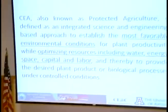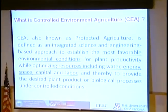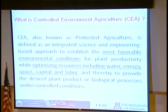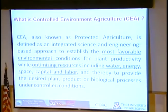Controlled environment agriculture is defined as an integrated science and engineering approach to establish the most favorable environmental conditions for plant productivity. In this process, we optimize resources including water, energy, space, capital, and labor, so we can provide the desired plant product or biological processes under controlled environment settings.